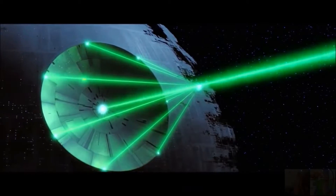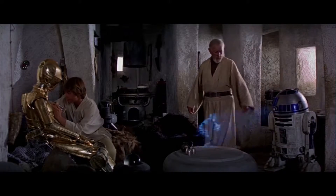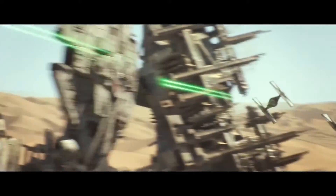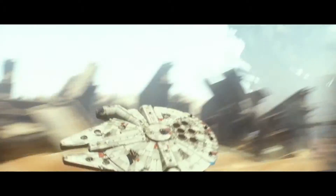Spaceships, lasers, lightsabers, robots and holograms. The Star Wars universe seems completely out of this world. But is it? Here are five Star Wars technologies that actually do exist.